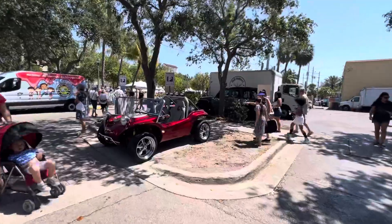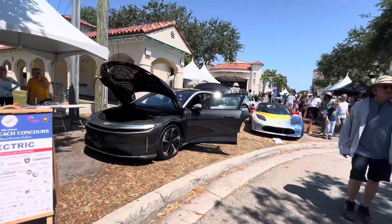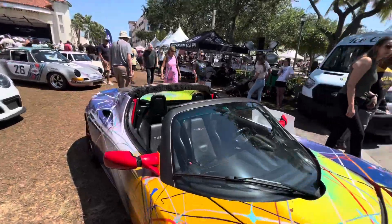Nice buggy. Some Lucid Airs. The vintage Tesla Roadster — that's the one from 2010 when it first came out.